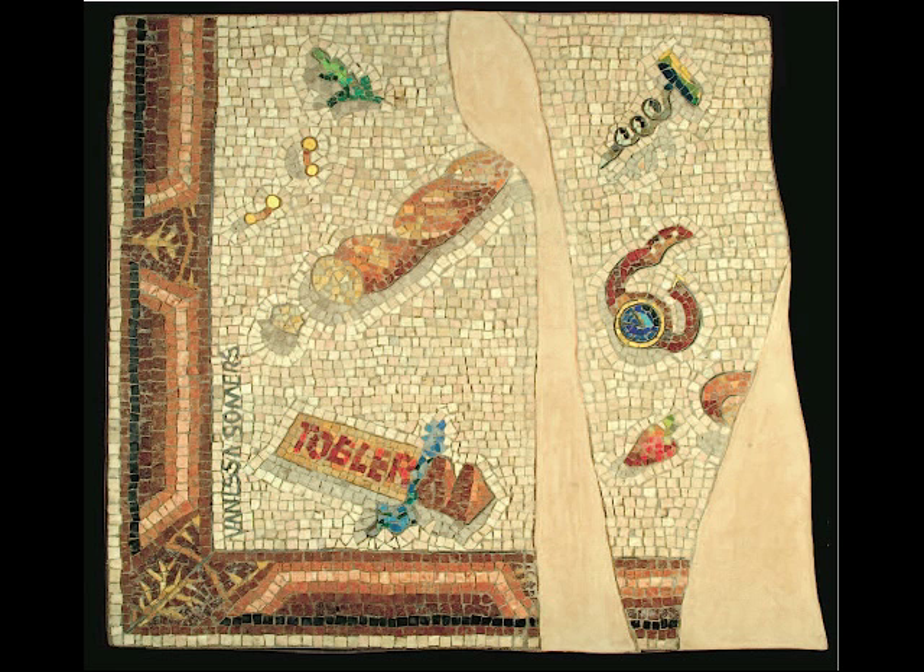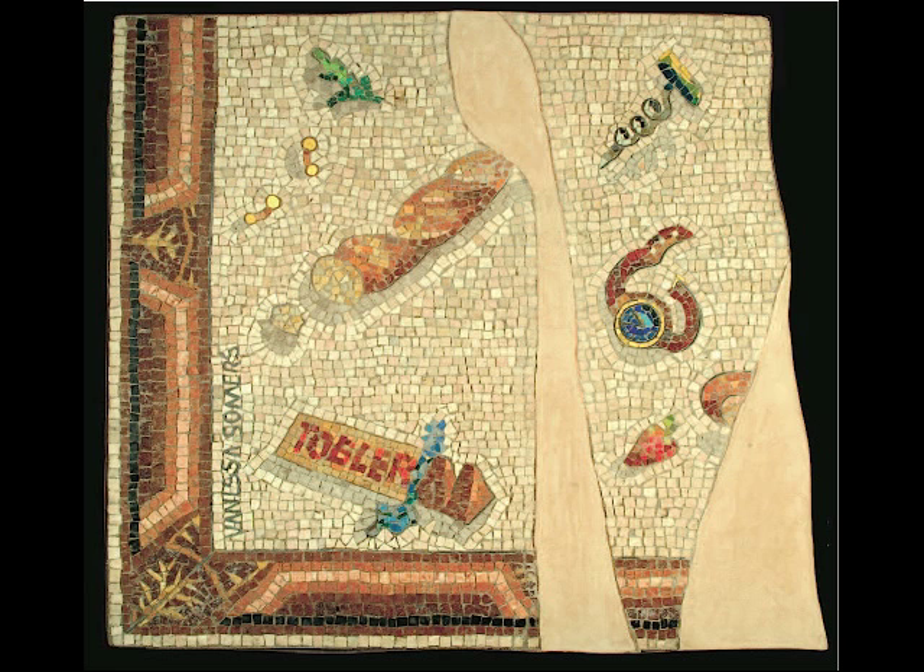What did you learn about how it was extracted from its original site in Israel? They put a sort of gauze netting on the face of the mosaic with a glue which can wash off — quite a strong glue, but it will wash off in the end with water. And then they wrapped it around a great big long drum so that there was no cracking. It's a fantastic process, and they showed a film of that. So it was essentially loosened and peeled from the ground with this mesh and glue holding it together. The glue must be water-based because in the end, when they bring it right side up again, they have to get rid of the netting that was on the face of it.